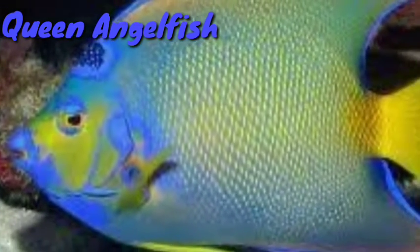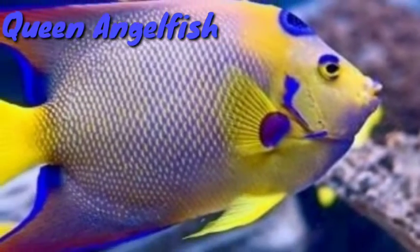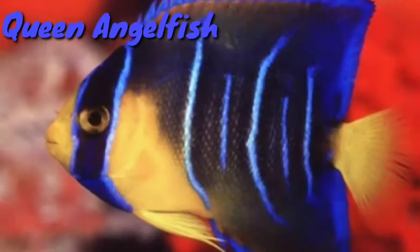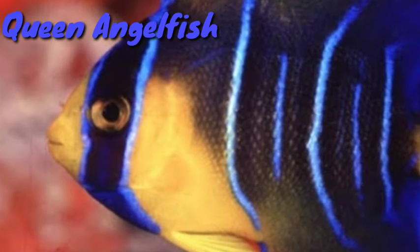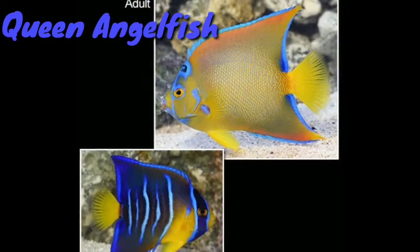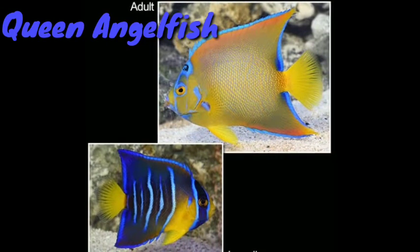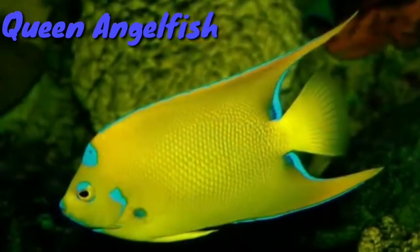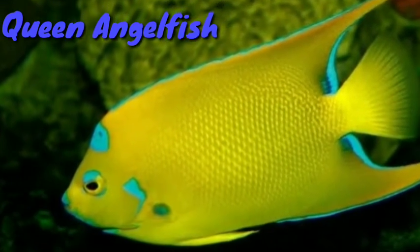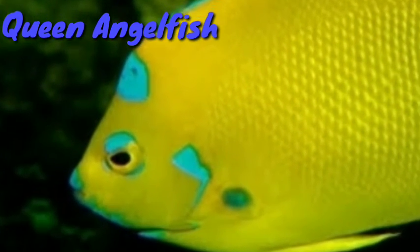Queen Angelfish. While these pretty fish are breathtaking in both juvenile and adult stages, their tank size requirement is an obstacle for many keepers. The electric blue and vivid yellow coloration is unfortunately behind this barrier. They need a tank of at least 250 gallons since they can get a foot and a half long, but it's possible to keep them in some community aquariums. They need a good mix of algae-based food and protein-based food such as frozen mysis shrimp.